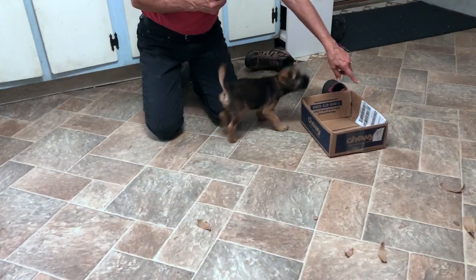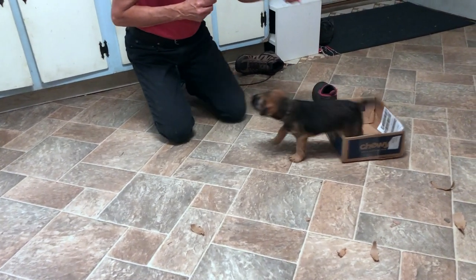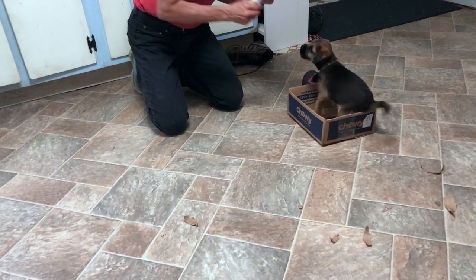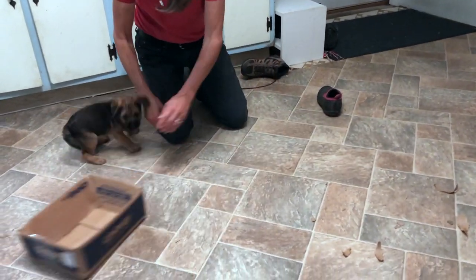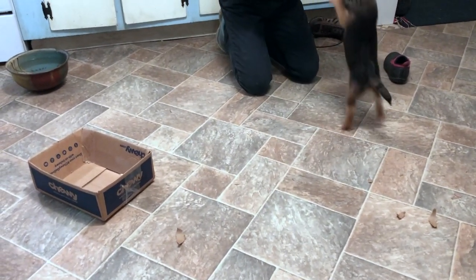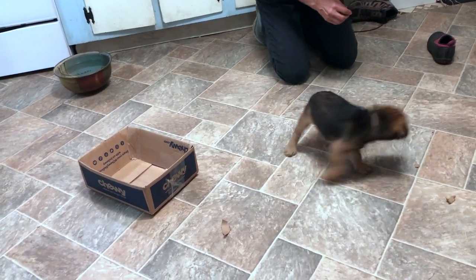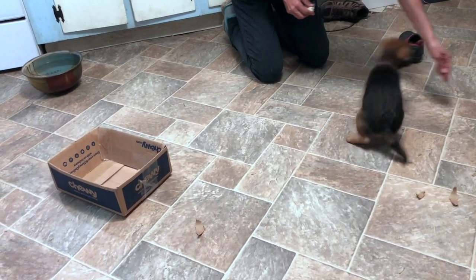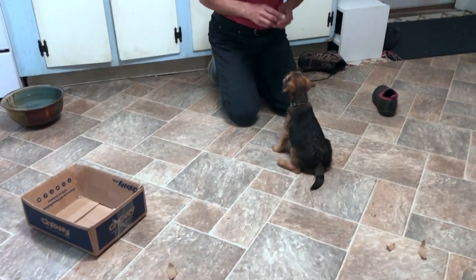The second box that came was the perfect size for him to sit in, and he's been working on targets that he can sit on, so I thought it would be fun to see if I could get him to get all four feet in the box. Keep in mind that this is an example of indirect path to reward — I want him to learn to move away from the treat in order to earn the treat. So I'd like to be able to just point to the box and have him go and get in it.